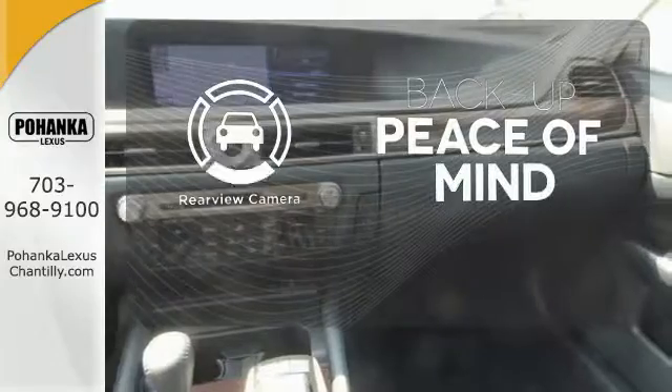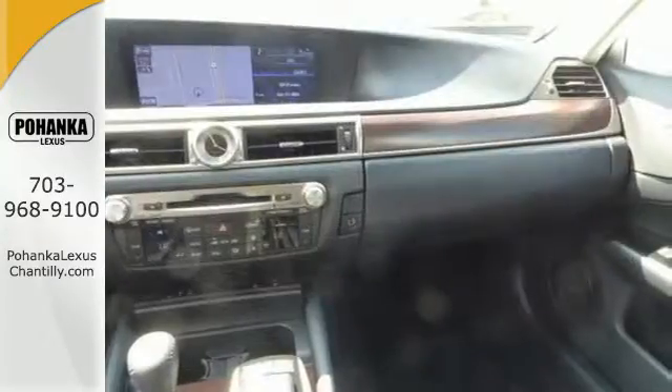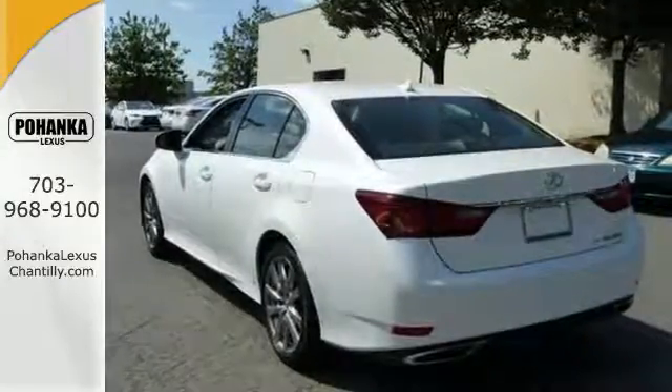Hindsight is 20-20 with a backup camera. You won't believe how much luxury this sedan has in store.